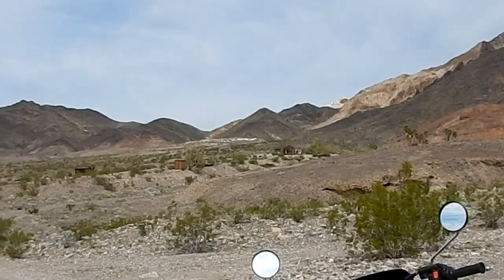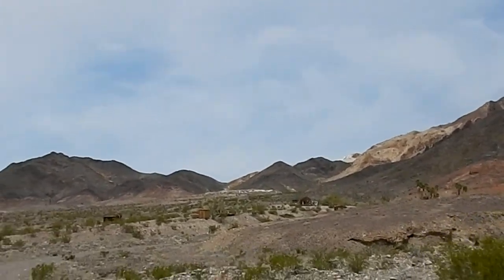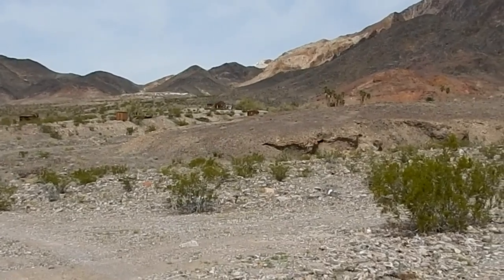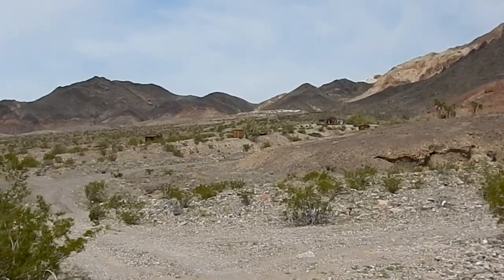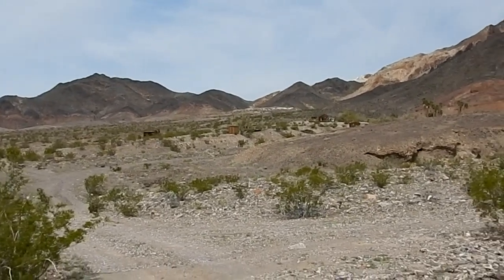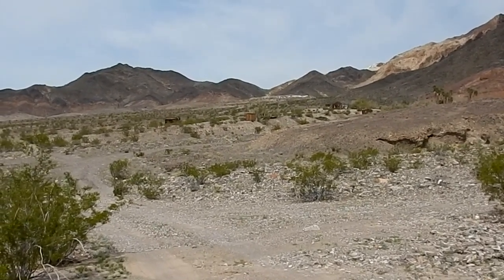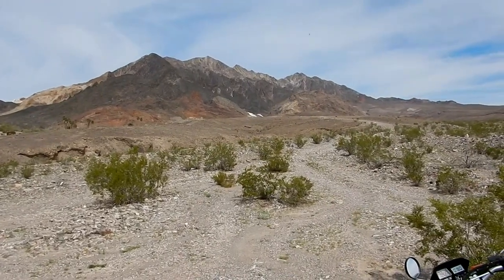We're here at Ibex Spring and the old mining camp. You can see the palm trees over there - that's near the source of the spring - and then the relics of the old cabins. We're not going to go through that camp today because it takes a while. I have another video called the Ibex Spring Ghost Camp. We're going to take this road up to the Monarch Mine.